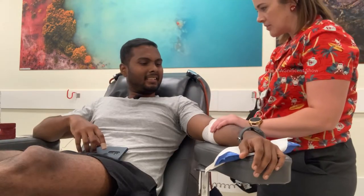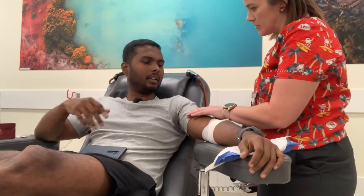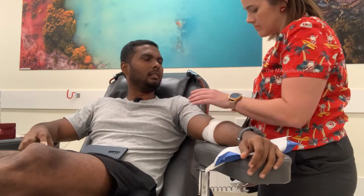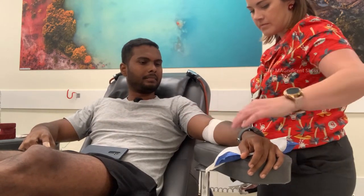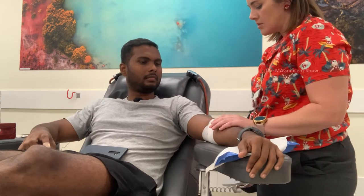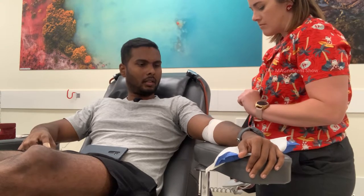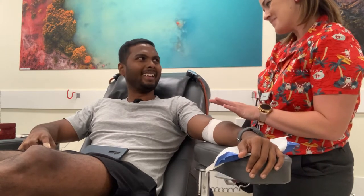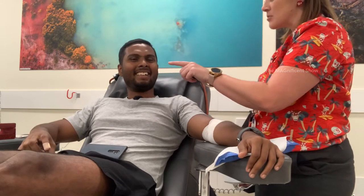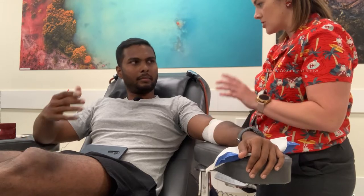Feeling all okay — a bit sore in the arm, but that's fine from the pressure cuff. No tingling in the fingers. The nurse advises to keep the bandage on for at least two hours, no heavy lifting, no gym, drink lots of fluids, and stay for about 10 to 15 minutes to have something to eat and drink.